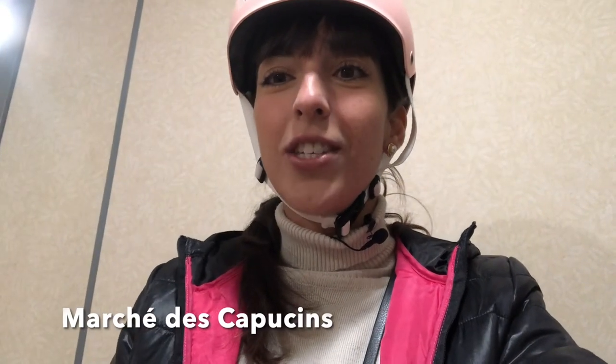Hello everyone and welcome to this week's video. Today I'm really excited to be taking you to the Marché du Capucins which is in Bordeaux — it's one of the most popular farmers markets here. This market is open six days a week; the only day it's closed is Monday, but Sundays are definitely the most popular day.